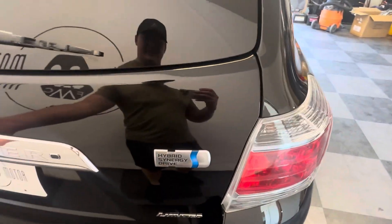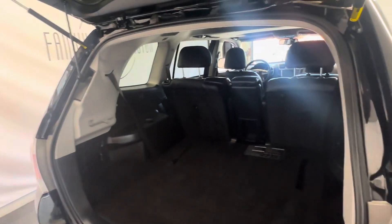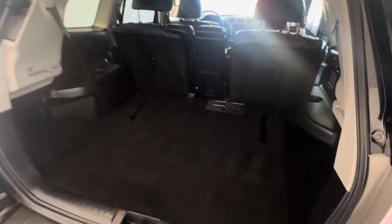Let's go ahead and open the liftgate — it is a power liftgate. It has, of course, the third row seat, as all 2008 and newer Highlanders do. The only ones that didn't have the third row seat were the earlier editions. It's a two-passenger third row.